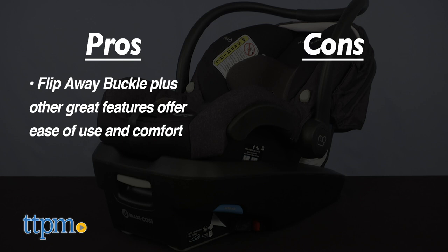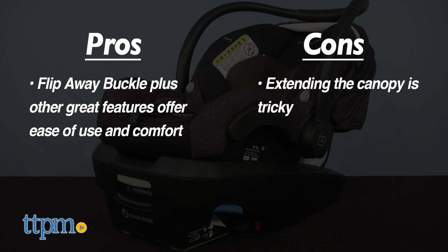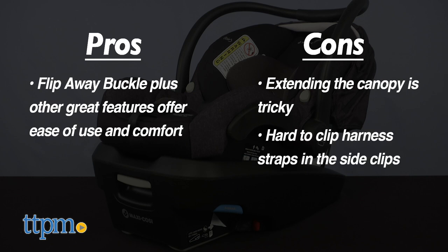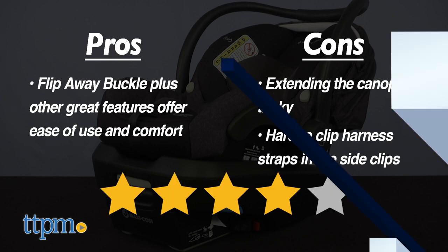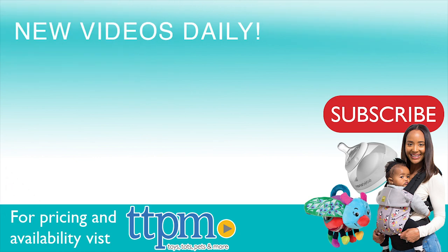I did experience some cons. Extending the canopy is not one smooth pull, and ours didn't stay tightly opened. We also found it difficult to loosen the harness straps and click them in the side clips. With all of that, this car seat gets four stars. For where to buy and current prices, visit TTPM and subscribe to our YouTube channel for more reviews every day.